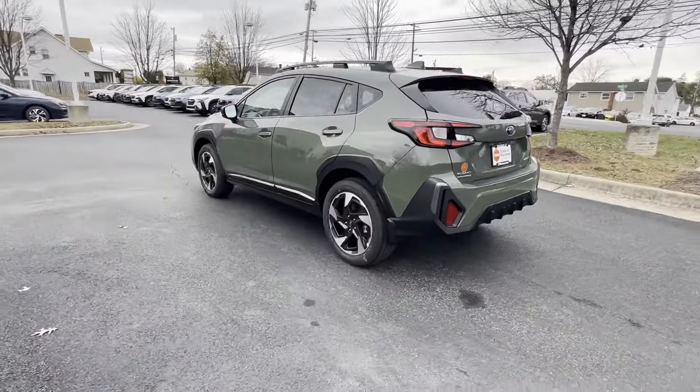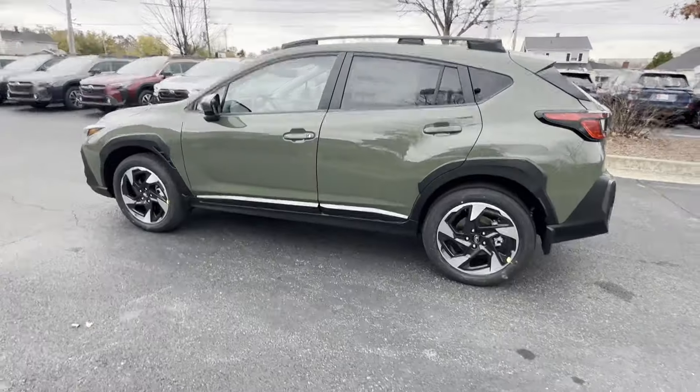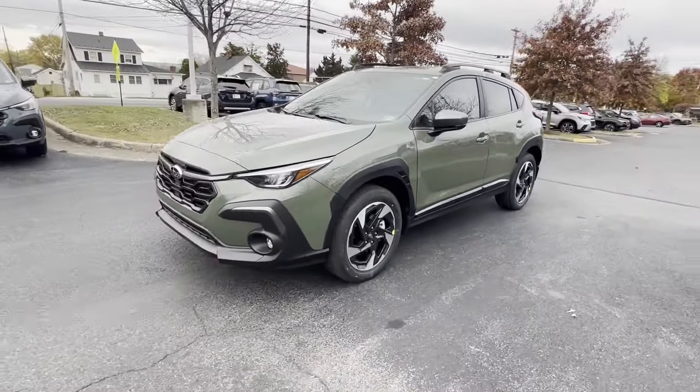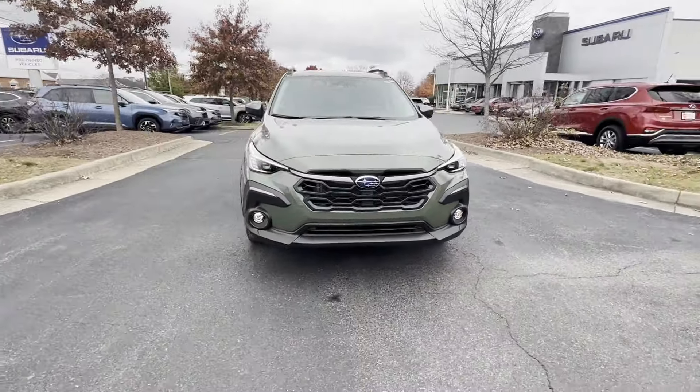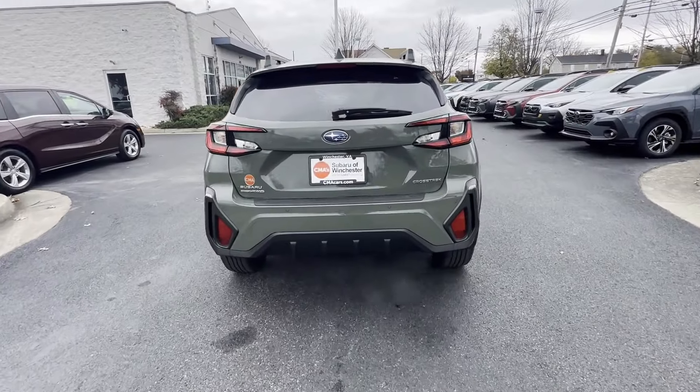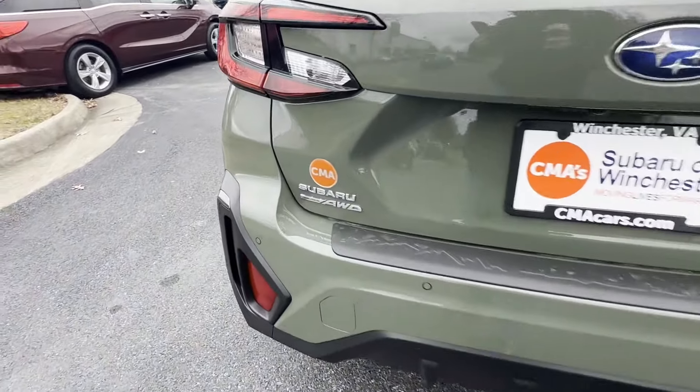Side View Mirrors with Turn Signals, Lane Departure Warning, Satellite Radio, Multi-Zone Air Conditioning, Blind Spot Monitor, All-Wheel Drive, Heated Side View Mirrors, Leather Seats, Backup Camera. We'll help you find exactly what you're looking for.